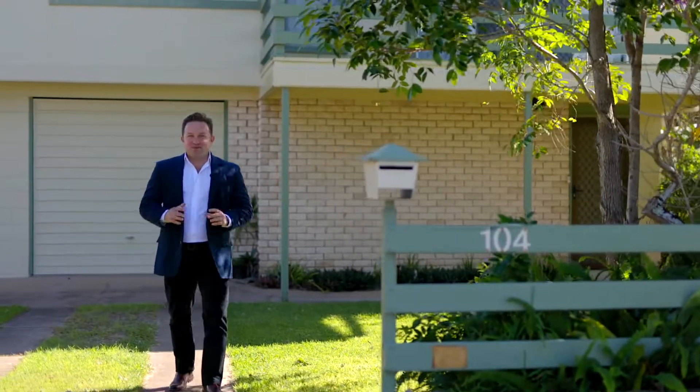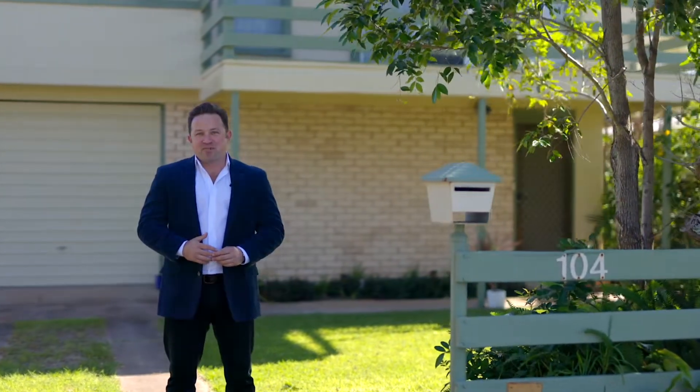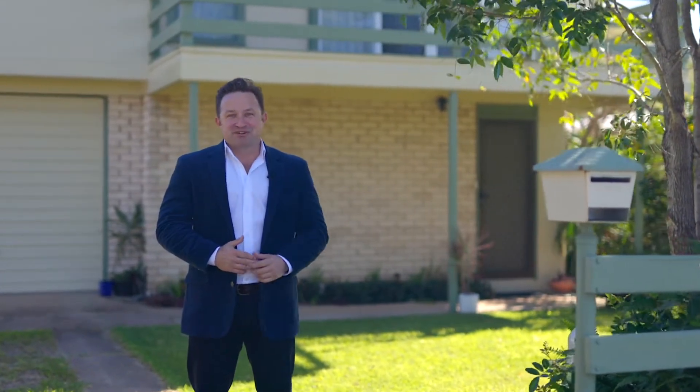Hi, I'm Mack Lynn from Code Property Group and welcome to my latest listing at 104 Palmer Avenue here in Golden Beach, one of my favorite beachside suburbs on the Sunshine Coast, two blocks from the water. Let's go take a look.